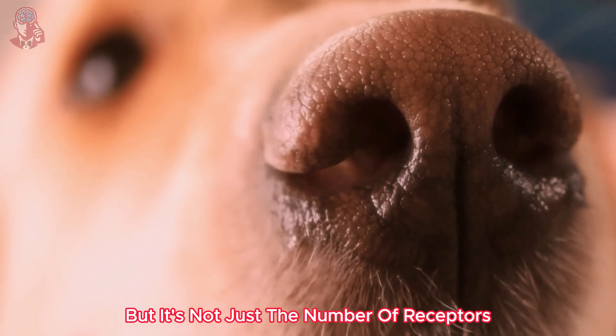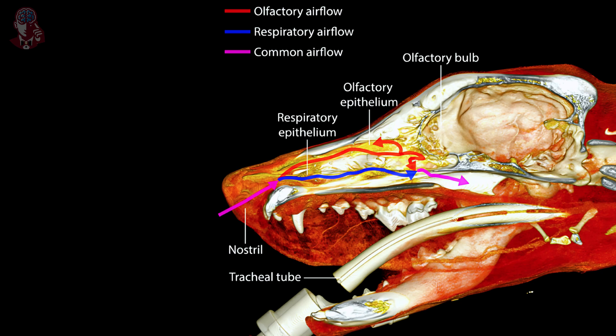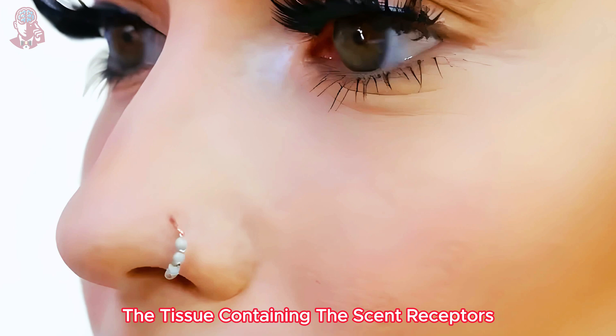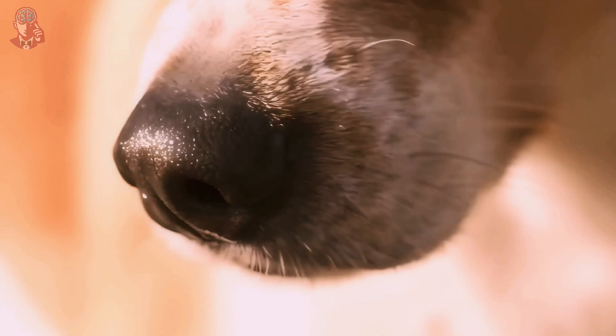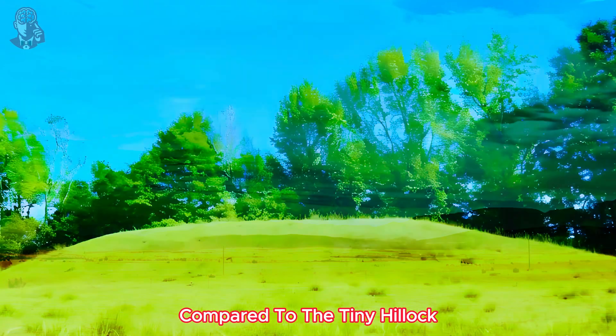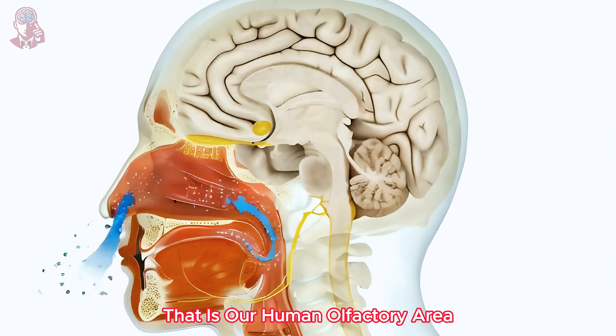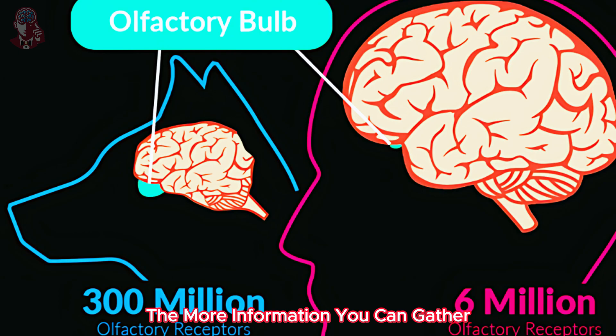But it's not just the number of receptors — it's also the surface area they cover. A dog's olfactory epithelium, the tissue containing the scent receptors, is significantly larger than ours. Imagine a dog's nose as a vast landscape compared to the tiny hillock that is our human olfactory area. The more ground you cover, the more information you can gather.